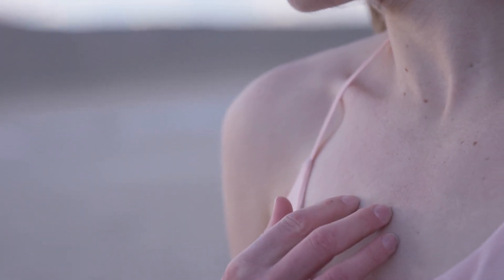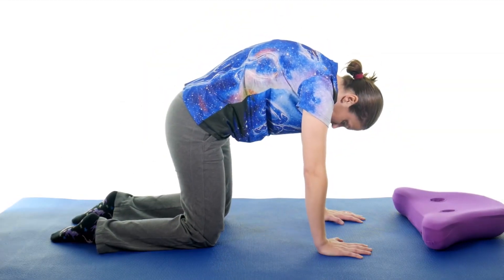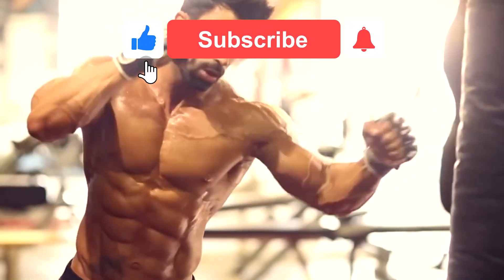Top 10 Human Body Parts That Are Useless. Humans have a couple of weird things on their bodies that don't necessarily serve a purpose, or at least not anymore, due to our race evolving. Today, we are talking about 10 human body parts that are useless.